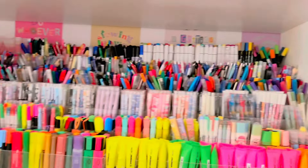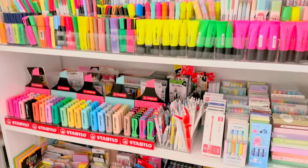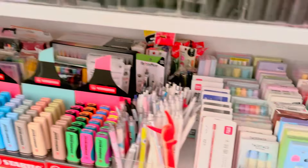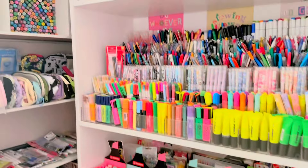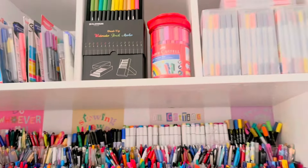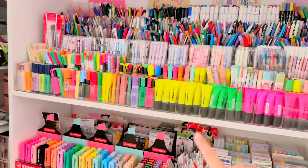So here we have highlighters like Stabilo, Faber-Castell, and then my unused highlighters. You've seen this in my past vlog, right? It's still the same thing. This one is a new rock. And then here, this is what's new that you'll see in this vlog.